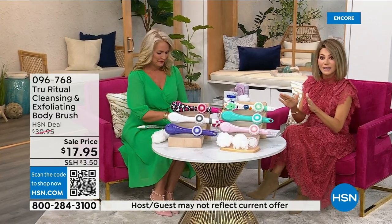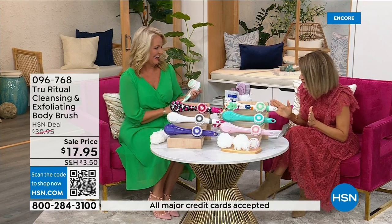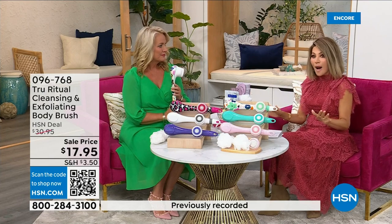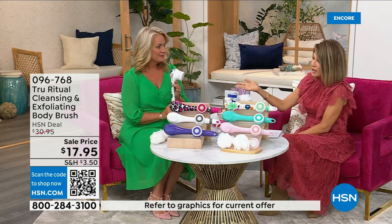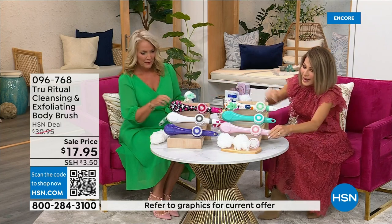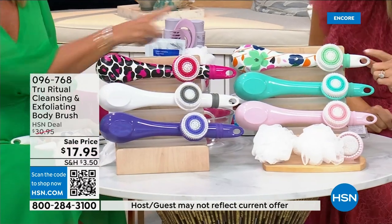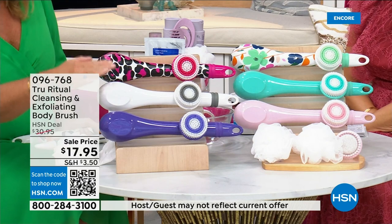We're going to be putting out last call on a lot of these colors. It's $17.95, and everything in beauty is on five interest-free credit card payments. For under four dollars you get home a cleansing system — just choose your color. We have it in light pink, turquoise, floral, leopard, and white.